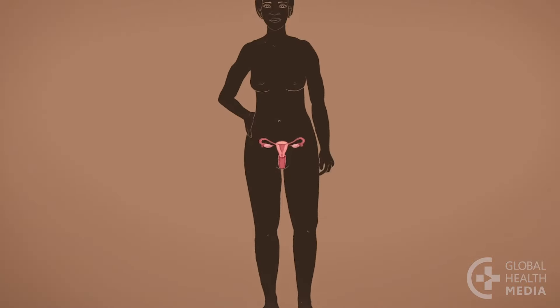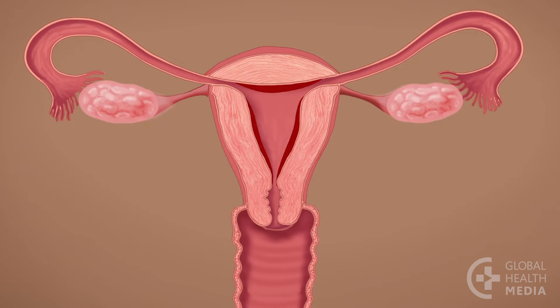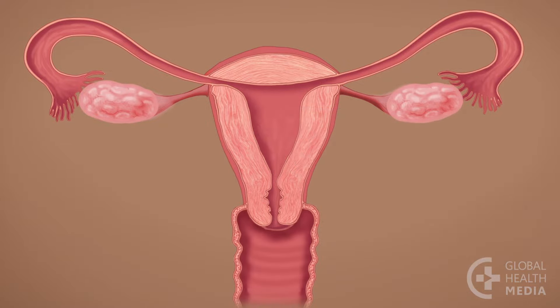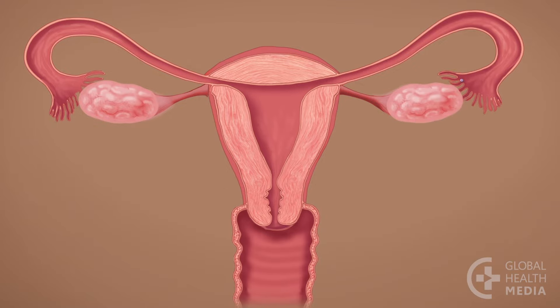Let's see what normally happens inside a woman's body. Each month, soon after a woman's monthly bleeding, her body prepares itself for starting a pregnancy — this is her fertile time. If she has sex with a man, millions of sperm swim up in search of an egg. In the middle of a woman's cycle, an egg is released from an ovary and travels through the tube towards the uterus. The lining inside the uterus starts to grow to nourish a possible pregnancy.